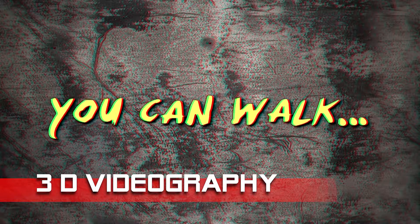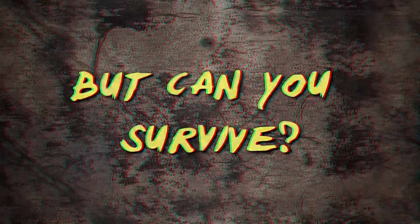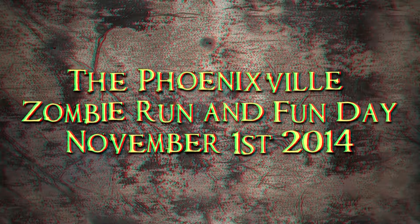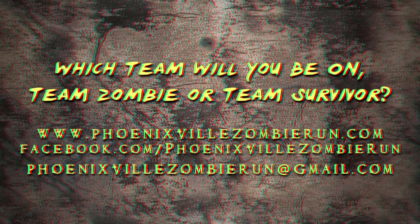You can walk, you can run, but can you survive? The Phoenixville Zombie Run and Fun Day, November 1st, 2014. Which team will you be on?